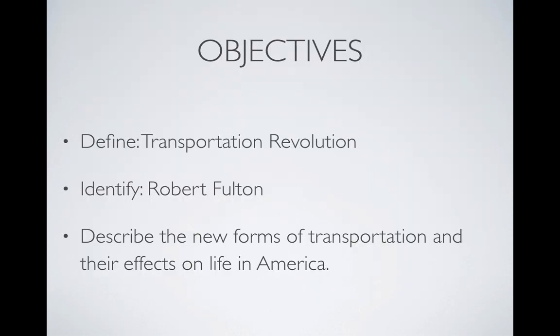I have three objectives for you today. Number one, be able to define transportation revolution. Number two, identify Robert Fulton. And number three, describe the new forms of transportation and their effects on life in America.